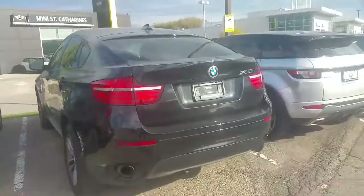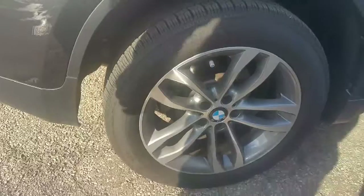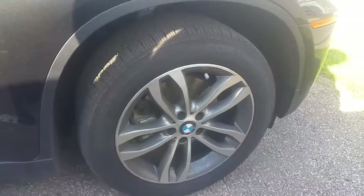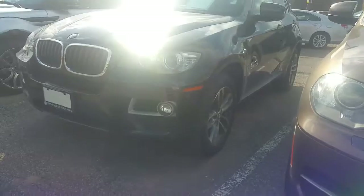It's a little windy, so hopefully you can hear this well. On the outside of the vehicle, the car is in great, great condition — very clean. Some hefty cost of wheel replacement there.